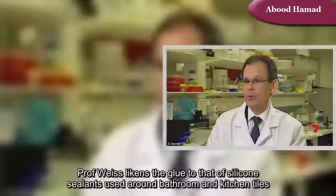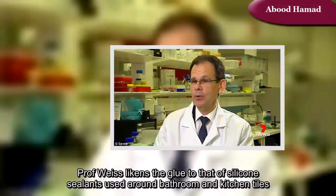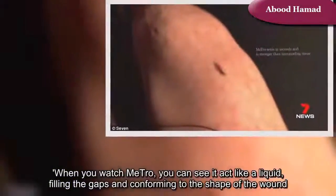Professor Weiss likens the glue to that of silicone sealants used around bathroom and kitchen tiles. When you watch Metro, you can see it act like a liquid, filling the gaps and conforming to the shape of the wound.